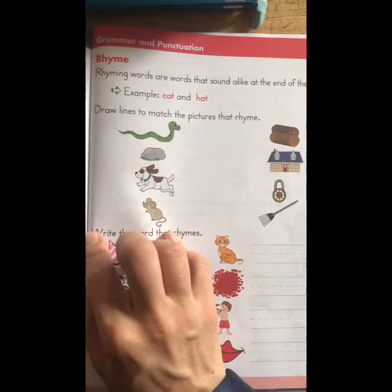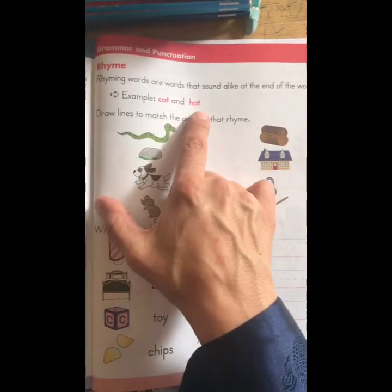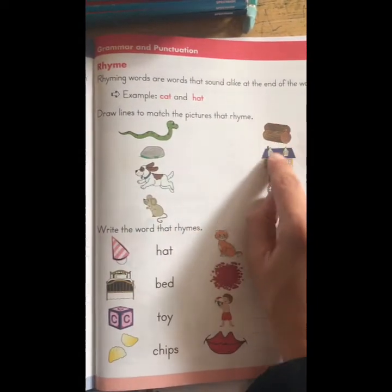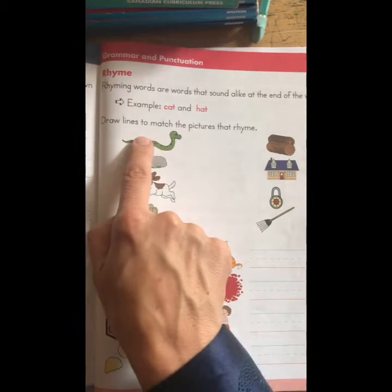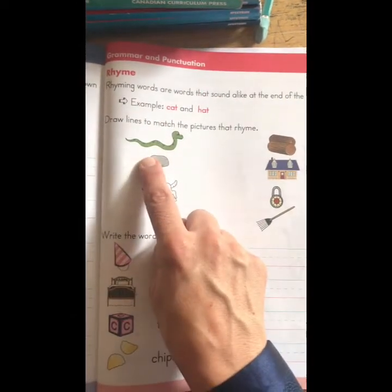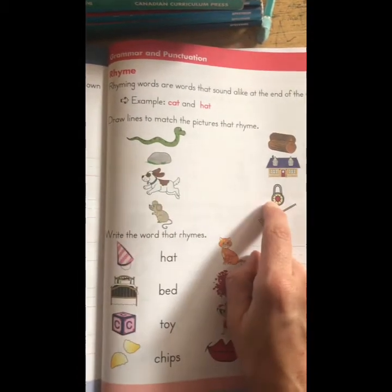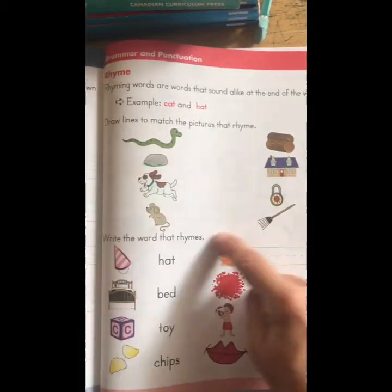Here's the second page. Rhyming words are words that sound alike at the end of the word — example: cat, hat. Draw lines to match the pictures that rhyme. Snake — what does it rhyme with? Does snake rhyme with log, house, lock, or rake? Snake, rake — those are rhyming, so you would match them. Rock and log — do those rhyme? No. Rock and house? No. Rock and lock — rock, lock — the ending sound is the same, so you draw a line.